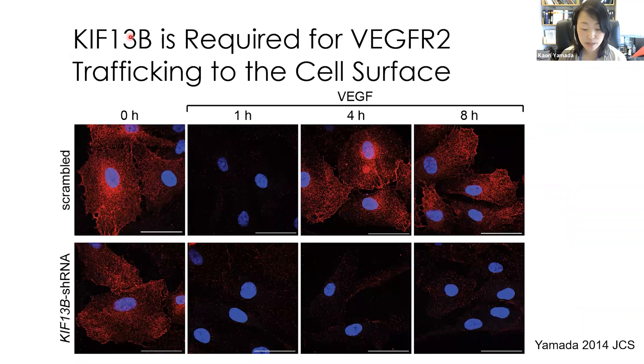Here is the data showing the role of KIF-13B. We stained VGFR2 on the cell surface. Before VGF stimulation, VGFR2 is localized on the cell surface. After stimulation with VGF, VGFR2 was internalized and disappeared from the cell surface, then appeared again on the cell surface later. However, when we knocked down KIF-13B from the cells, VGFR2 did not return to the surface. That means KIF-13B is required for VGFR2 trafficking to the cell surface.